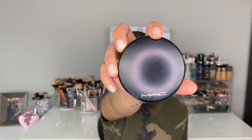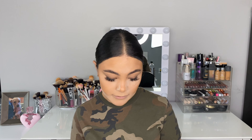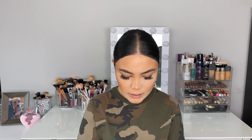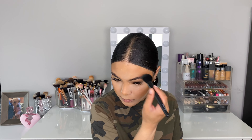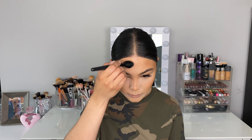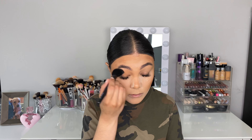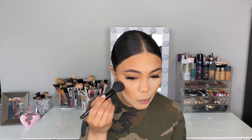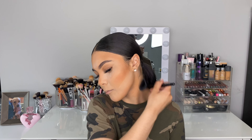I'm going to go in with another Holy Grail: the MAC Give Me Sun bronzer. It's just a Holy Grail — I'm obsessed. It looks good when I have a tan and looks good when I don't. As you can see, we have deepened up the bronzer. I'm going to take that bronzer right over my lids. I love this. I'll also take a little bit of bronzer and just bronze my neck.